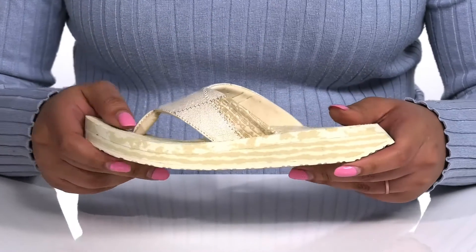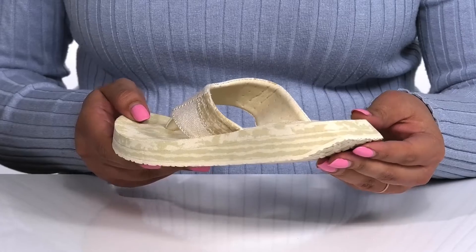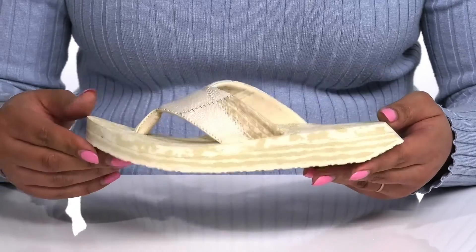The lightweight EVA foam midsole has lots of flexibility, making it great for all day wear, with a metal rocker heel at the back to give you a smooth underfoot sensation and comfortable stride. It's all on top of a durable synthetic outsole that is grippy to keep you stable.